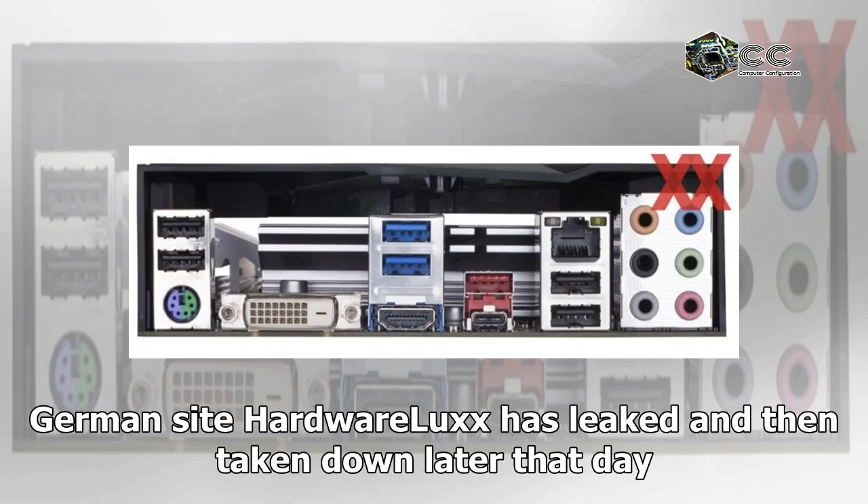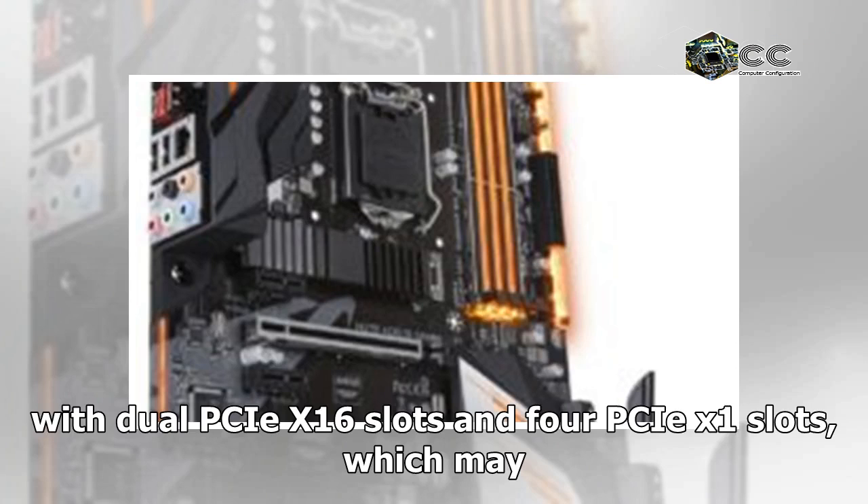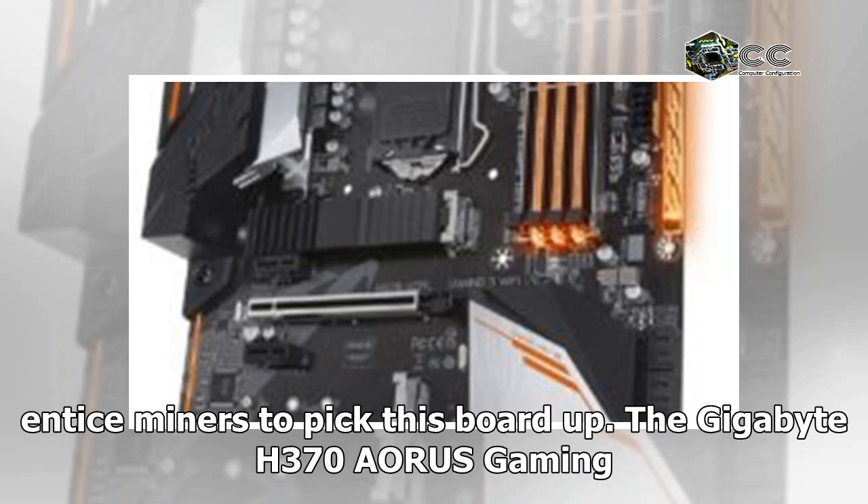German site Hardware Luxx has leaked — and then taken down later that day — the Gigabyte H370 Aorus Gaming 3 Wi-Fi. It features six PCIe slots with dual PCIe x16 slots and four PCIe x1 slots, which may entice miners to pick this board up.